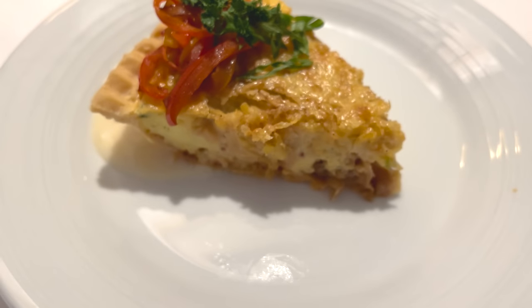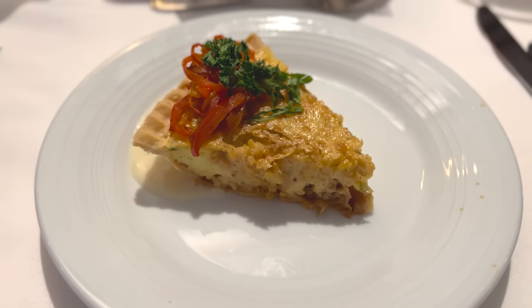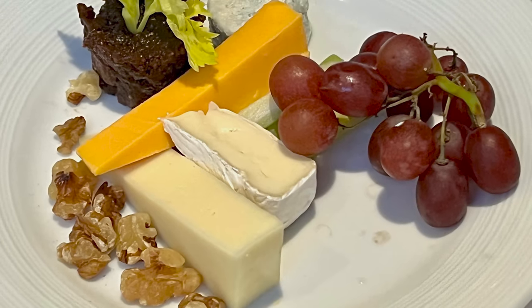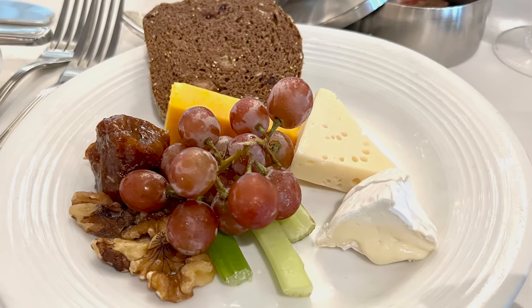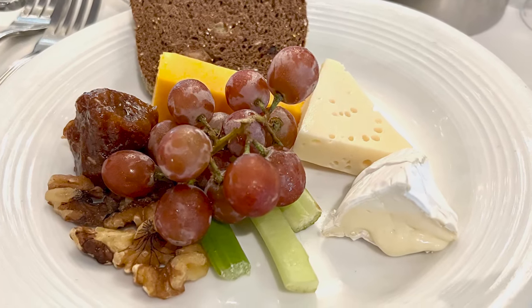One menu item that was a go-to for everyone at our table and is now completely gone is the cheese plate. It used to be offered as a dessert, then years ago we'd request it as a starter, and Royal Caribbean shifted it to the classic menu as a starter — and now it's completely gone.